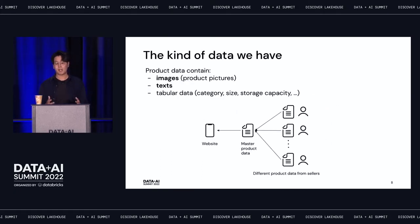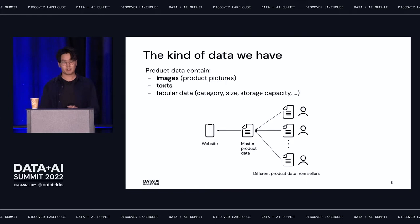Product data can contain several types of data: images (pictures of products), text such as title and description, and tabular data including category information, size, and storage capacity. Since we work with marketplaces, multiple sellers can upload different product data for the same product. When this happens, we need to select the master product data — the most complete one — which will represent the product on the marketplace website.